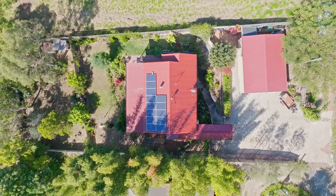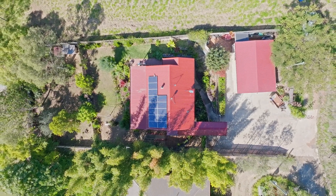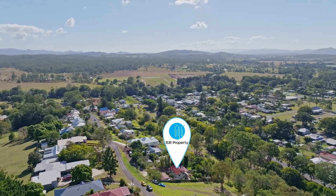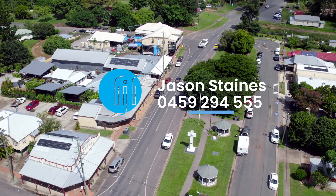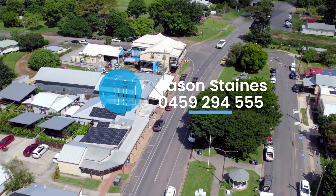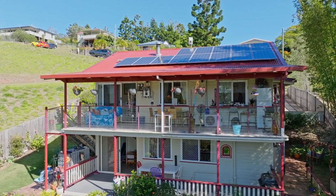This property is 1,012 square metres, located in one of Imble's most sought-after streets, walking distance to the heart of town and 10 minutes to the freeway. For more information or to arrange your personal inspection, contact Jason Staines from RJR Property. A great family home in the perfect spot — it's a lifestyle choice.